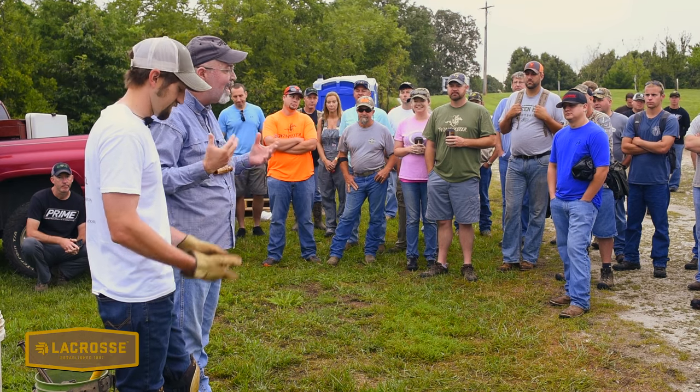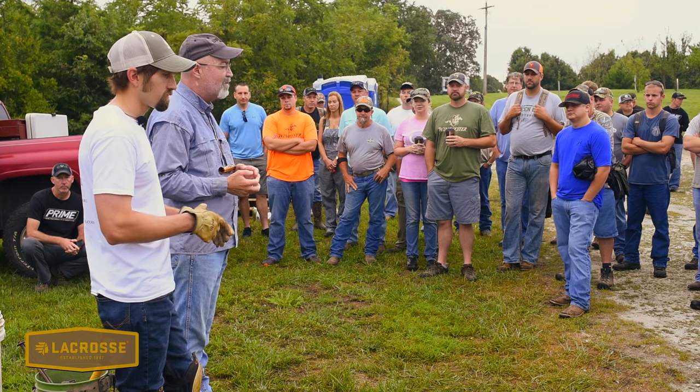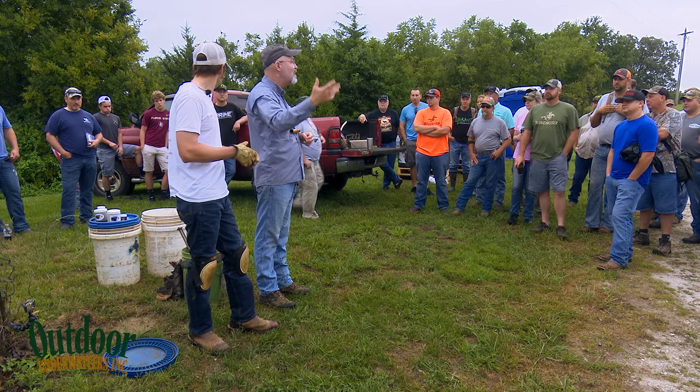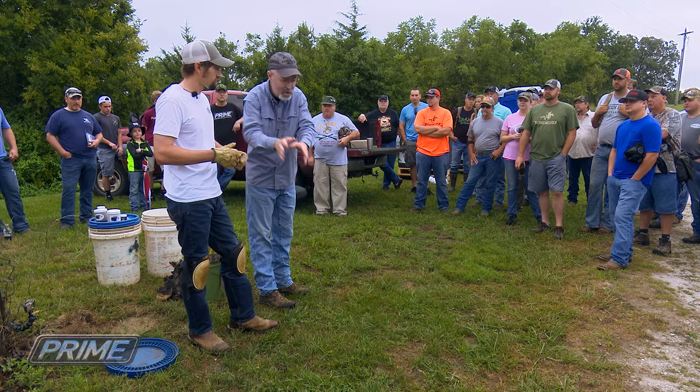Clint's given us some great demonstrations in the past on different sets, flat sets and dirt holes and all this stuff, and you can see all that online. So I've asked him this year to go a little bit to the graduate level and talk about how he particularly gets critters to that set.